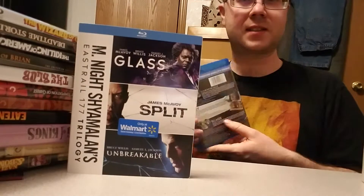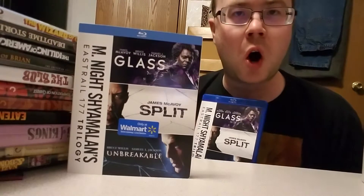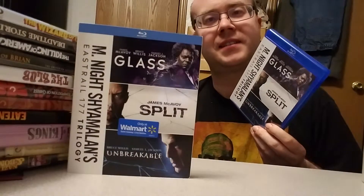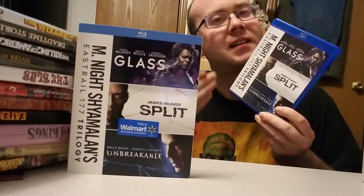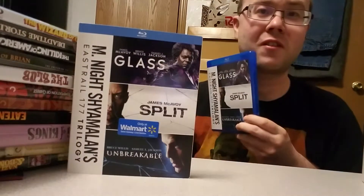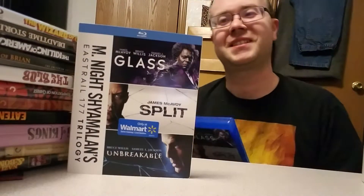All three in one nice slim case. It's a shame I can only get this from Walmart, but now I have them in this nice convenient set. I can take out two additional Blu-rays and replace them with this. Just like how I got the Cloverfield trilogy — I can get rid of Cloverfield and 10 Cloverfield Lane and have one case with three films instead of two. For me, these sets are the way to go.